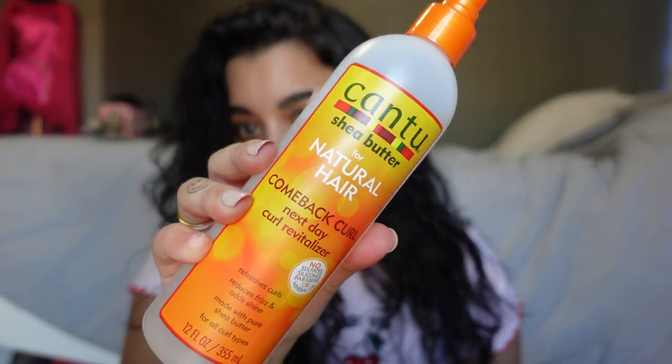The number one thing that will bring out your curls even if they aren't naturally coming out is this — the Cantu Natural Hair Comeback Curl Next Day Curl Revitalizer. It's supposed to refresh your curls. I use it as soon as I get out of the shower when my hair is damp, and it will literally just bring out the curls. I got mine at Target and this has been my number one go-to.